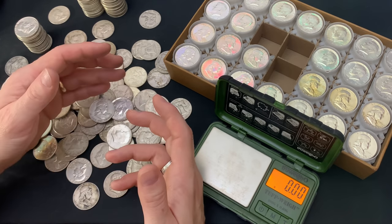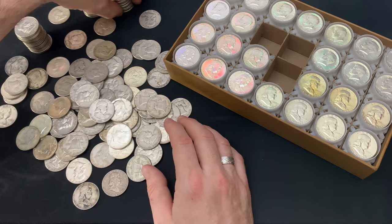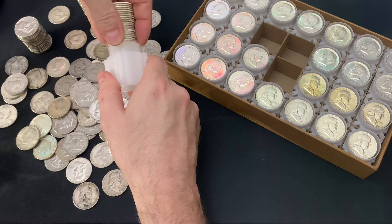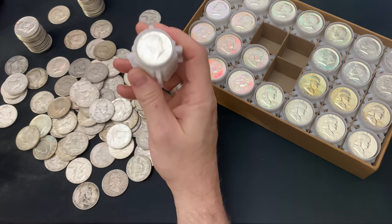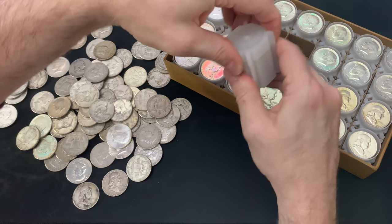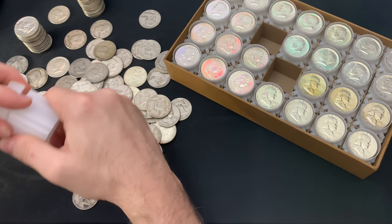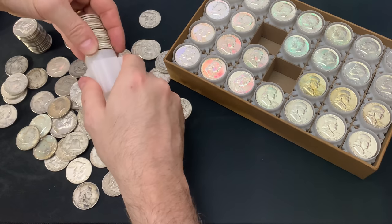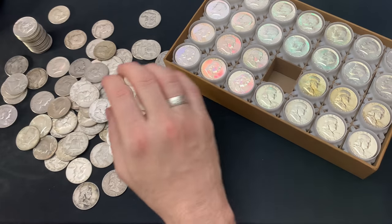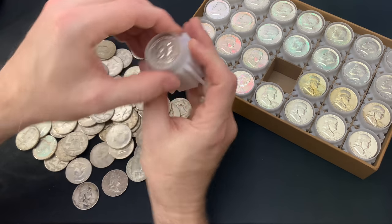So instead of weight, let me first put the last three tubes in really quick. There are 20 coins in a tube. There's one Kennedy tube — and yes, I do put the shiny ones on top because I think those are cool looking. All right, so there's two Kennedy tubes and then the Benji tube, 20 of these nice and shiny.